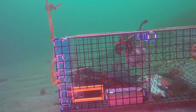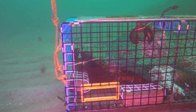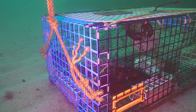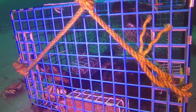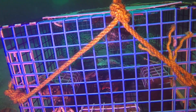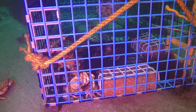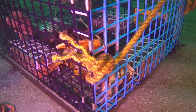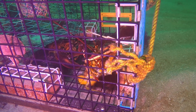You can hear the sound of our scooter as we approach the trap. We stop to inspect it. Can you tell how many lobsters and crabs are trapped inside? Watch closely.